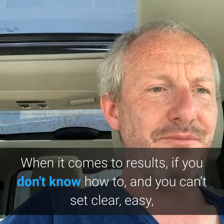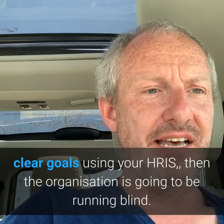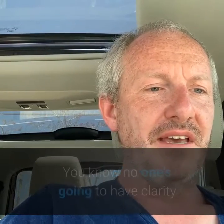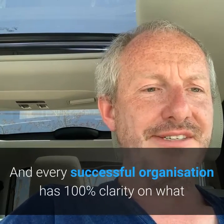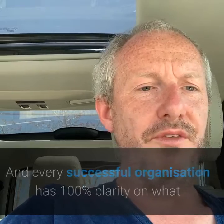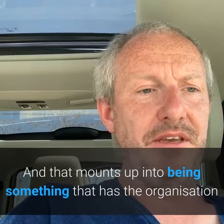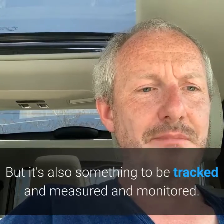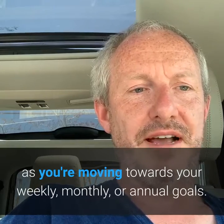When it comes to results, if you can't set easy, clear goals using your HRIS, the organisation is going to be running blind. Without clear goals that can be tracked, no one's going to have clarity on why they're there and what they're being measured on. Every successful organisation has 100% clarity on the role of every single person within it. That clarity builds towards the organisation's overall goals, and it needs to be tracked and monitored not after the fact, but along the way as you're moving towards your weekly, monthly, or annual goals.